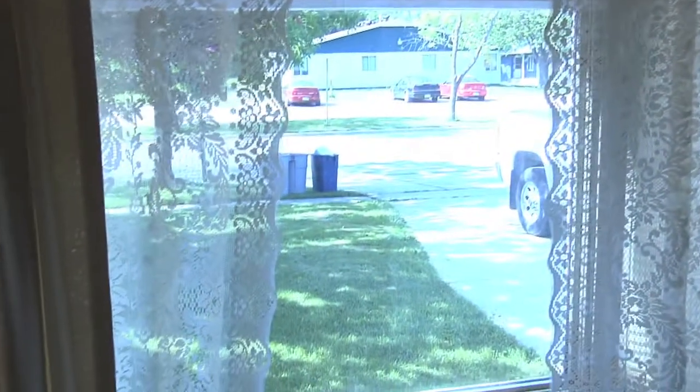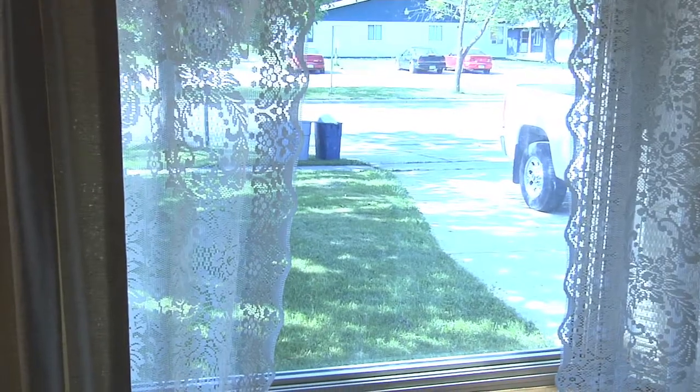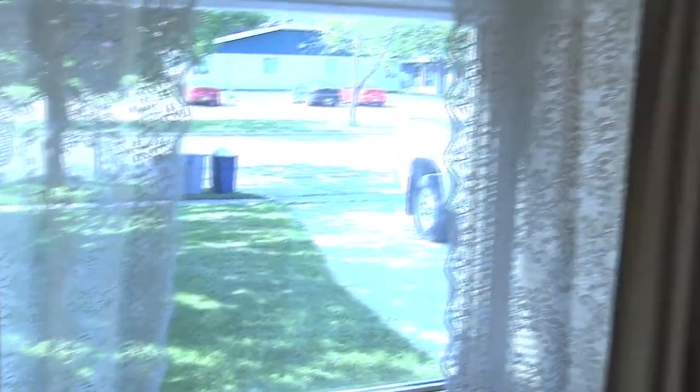The windows and the doors all seem fairly new — good double pane, which is the bare minimum you want to see. Triple pane is better, but the doors and windows are all weather-stripped and the glass is what it should be. So we wouldn't have to really do any work on those.